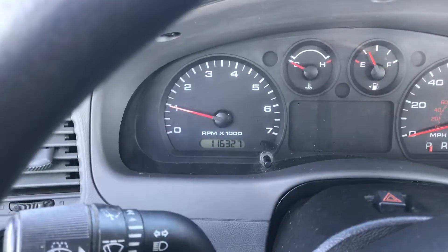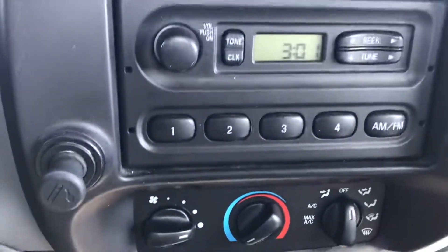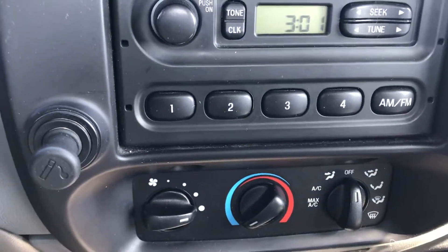Go ahead and verify the mileage for you. We got your radio controls right here, and we also got your temperature controls.